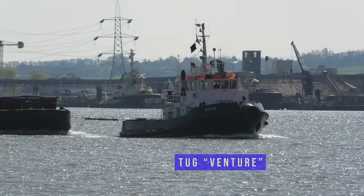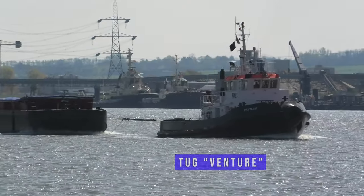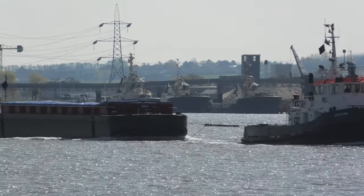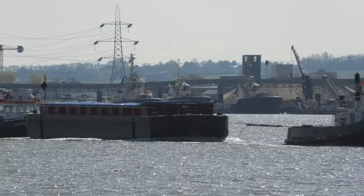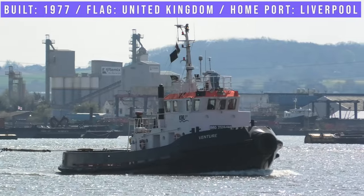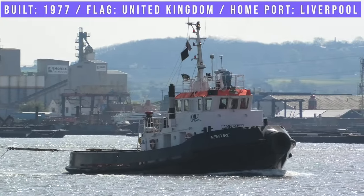The Cori barge had been towed from Belfast by the tug Venture. Venture was built in 1977 and has a home port of Liverpool.